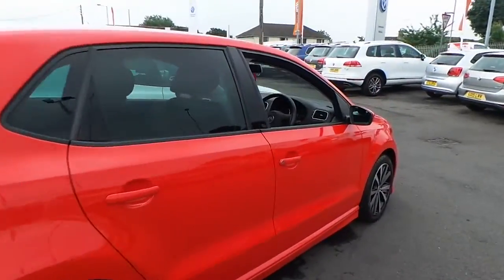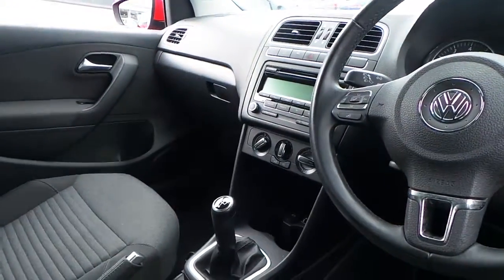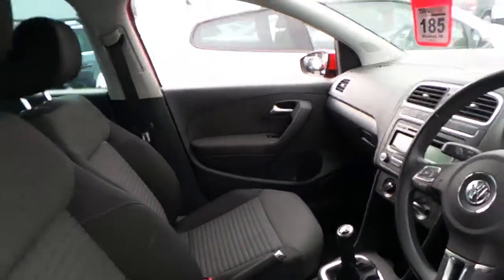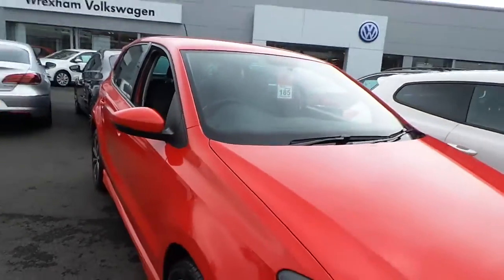It was registered in January 2012 and has just done over 50,000 — 52,000 miles. It has a multifunction leather steering wheel, CD player, air conditioning, and an auxiliary connector for iPod capability as well. It's been really well looked after.